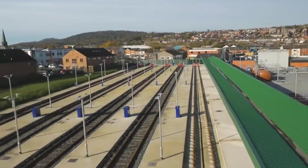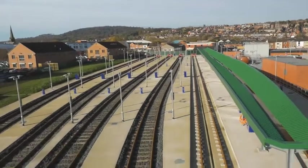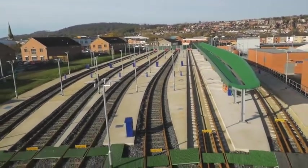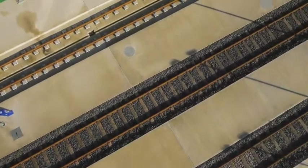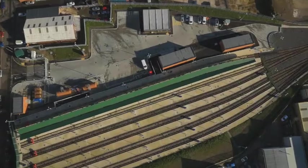King Street Depot has been designed and built for the future. There is no doubt that innovation, coupled with unparalleled experience, has created a five-star facility, not just for Blackburn, but for the whole of the northern region.